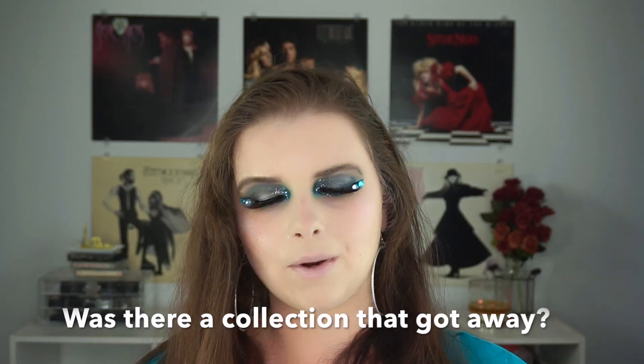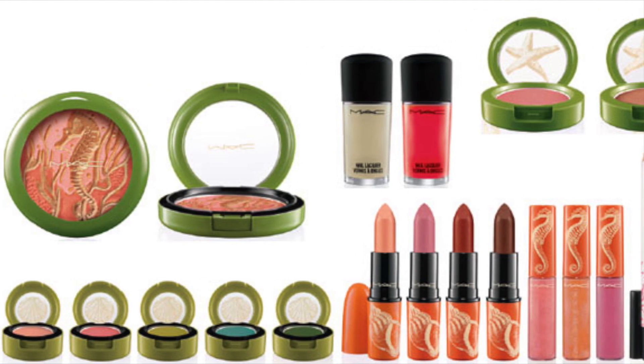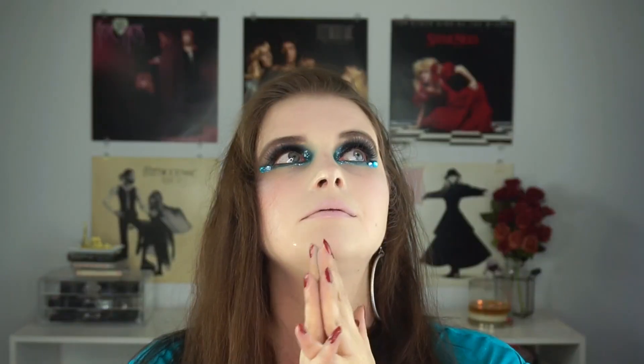The third question is: was there a collection that got away? For me there is a very specific collection I always think of — it's really old, from 2010. It's from MAC and it's called To the Beach. I thought the packaging was really really cute, especially that little seahorse powder. I love seahorses and I just thought it was so beautiful. It was around at a time when I wasn't that into makeup. I believe I saw it in person at the mall, but it was just too expensive for me at the time and I couldn't justify it — and now I totally would. So that for me is the collection that got away.